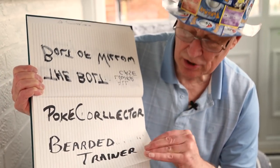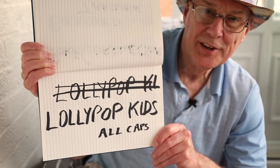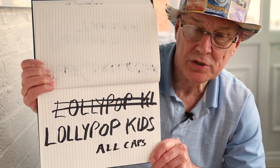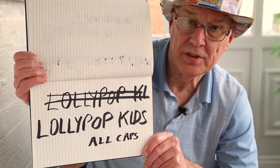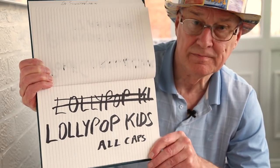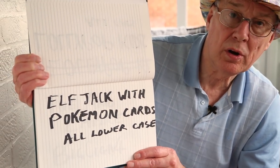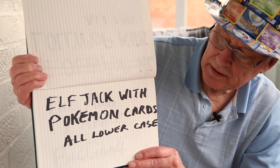And gives nice comments to our channel. Lollipop kids — lolly works so hard to promote her channel because she keeps in touch with other channels, comments on them, watches the videos and subs to them, so she does deserve our support. And here's another great guy, elf jack with pokemon cards — all lower case — great channel, you must check them out.